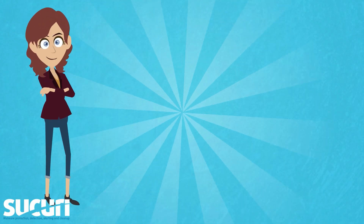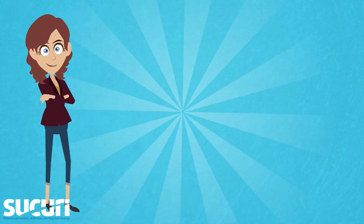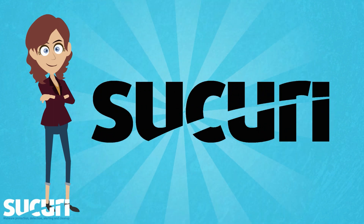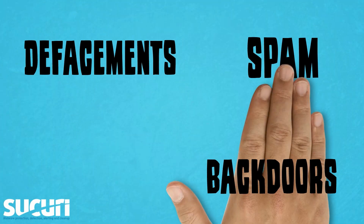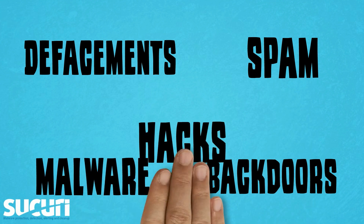If you're in the same situation and your site also got hacked, no worries, Sucuri is here to help. We can clean up defacements, backdoors, spam, malware, and any other types of hacks.